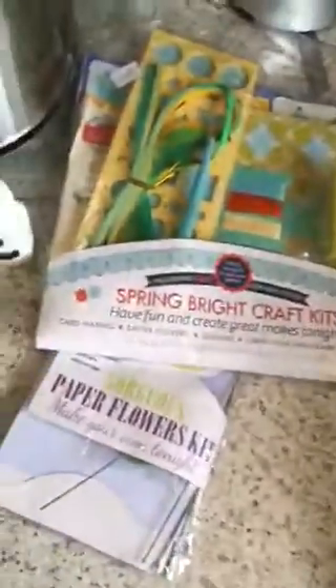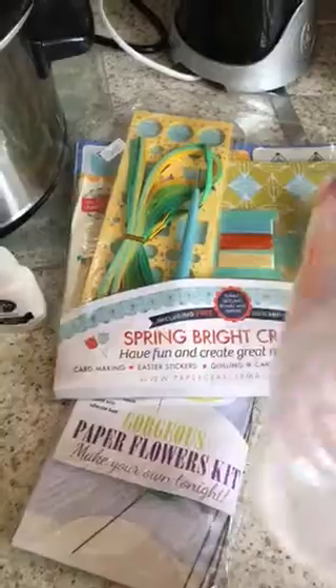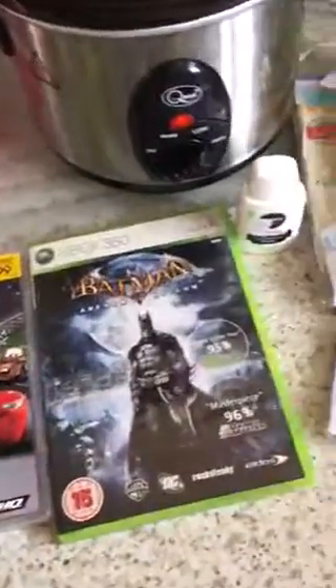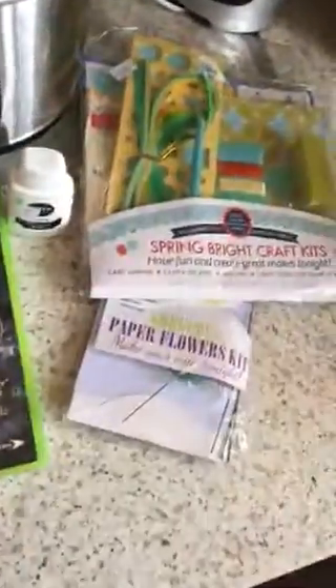Then I've got these cups — this one is 40p, and this one was 40p as well. Going back to these, this one was 75p.